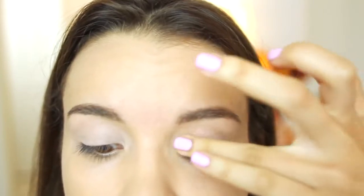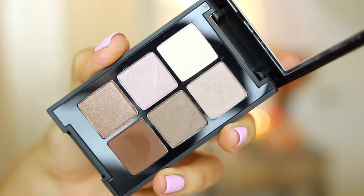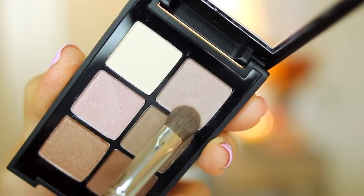As always I'm using my NARS eyeshadow primer as a base because I have super oily eyelids, and then on top of that I'm using MAC's Painterly Paint Pot — this is just going to be a nice base for the eyeshadows that we put over the top. Speaking of eyeshadow, we're going to be using this Sonia Kashuk Perfectly Neutral palette.